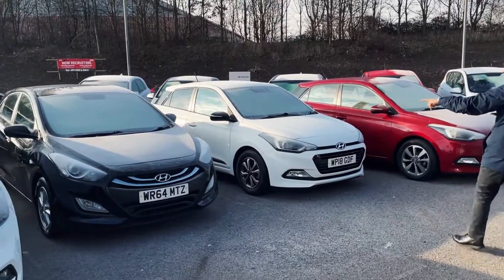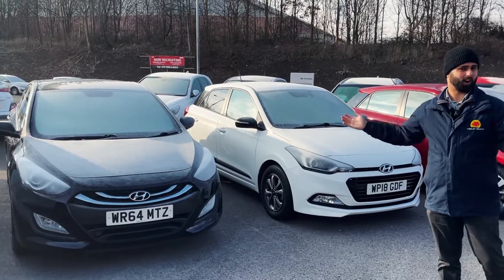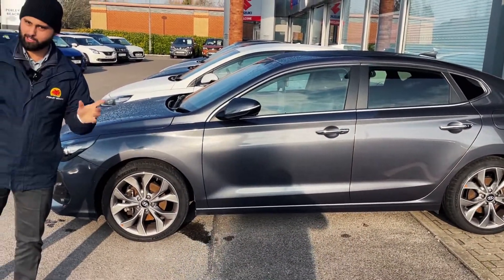We've got a 64 plate i30 there — cheap and cheerful, really reliable, really good on fuel, it's a hard car to fault. We've still got the fastback here, one of my favourite high-end cars I've ever had. Just looks absolutely brilliant — it's like a budget CLA Mercedes, what do you think?